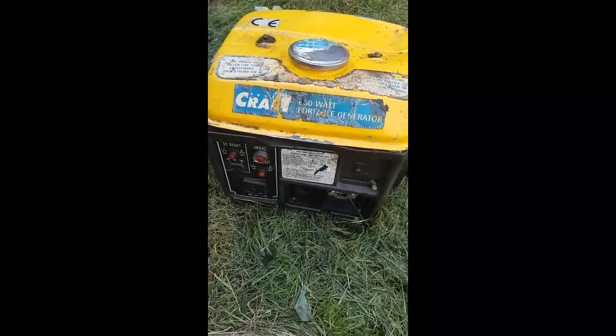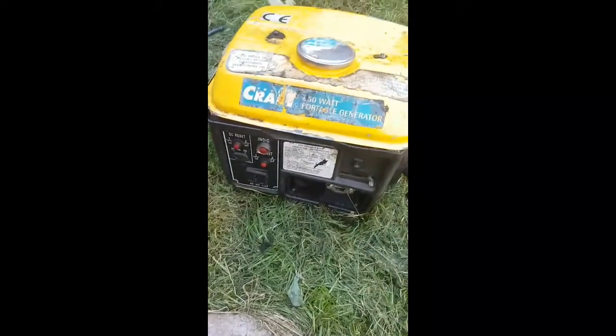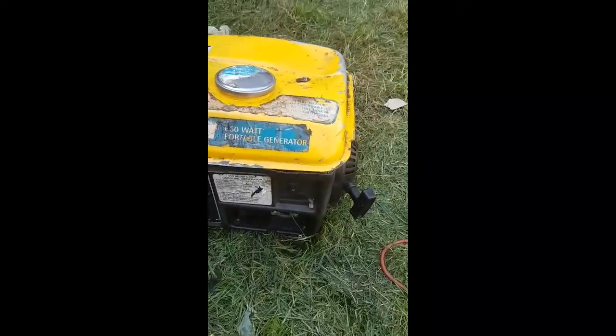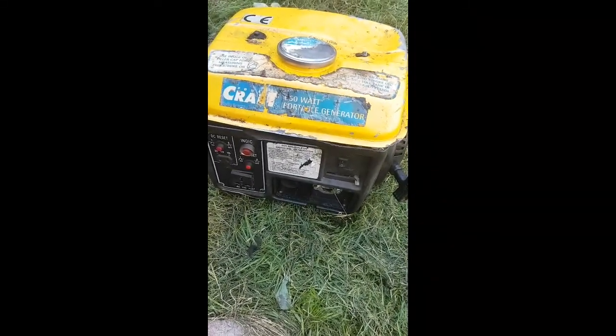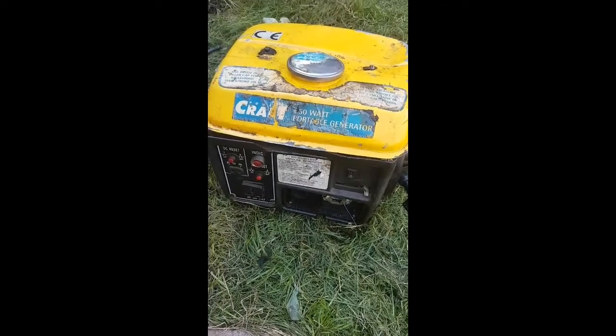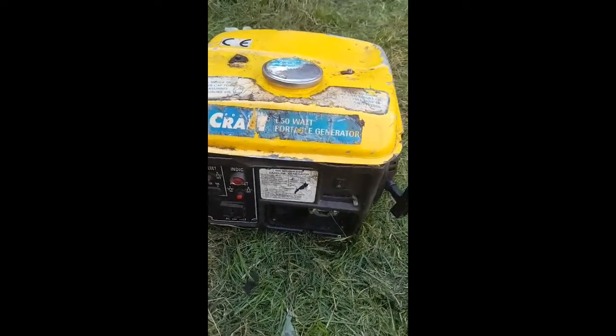I put the tank on the other one because it's got fuel in it and that one hasn't. It was running perfectly fine there, just a few minutes ago. I'm just going to grab my phone — I don't know what's going on with it. Let's give it another try.